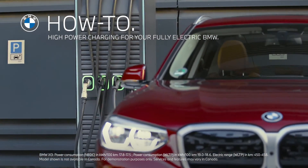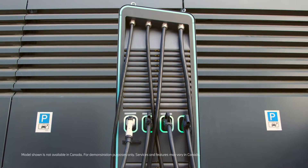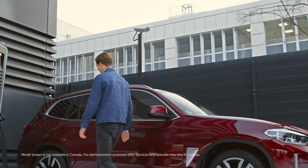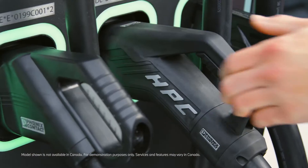The BMW iX3 can be charged with up to 150 kilowatts at a high-power DC charging station. High-power charging facilities can be useful during a journey when charging needs to go fast.